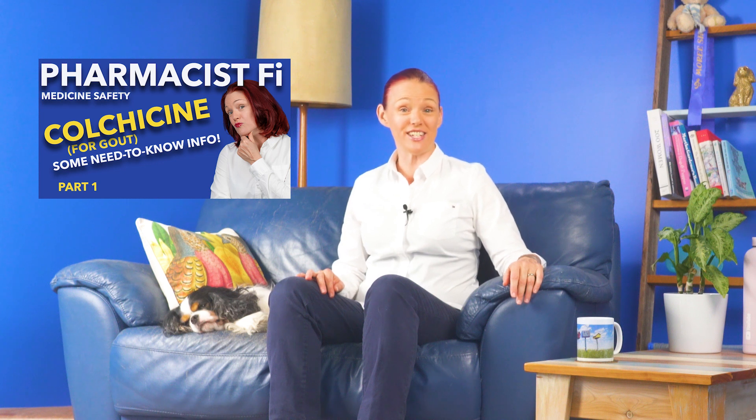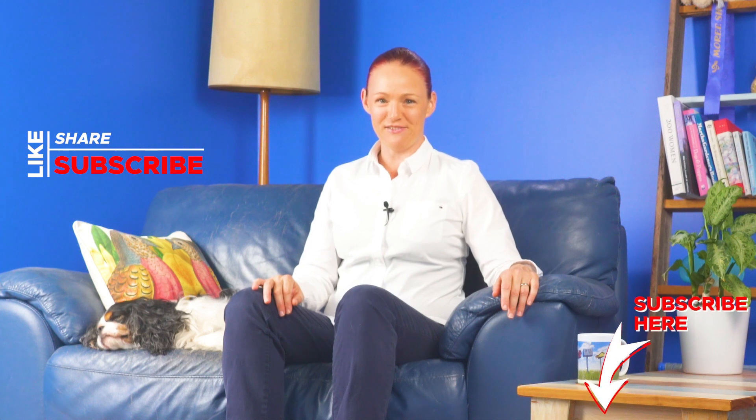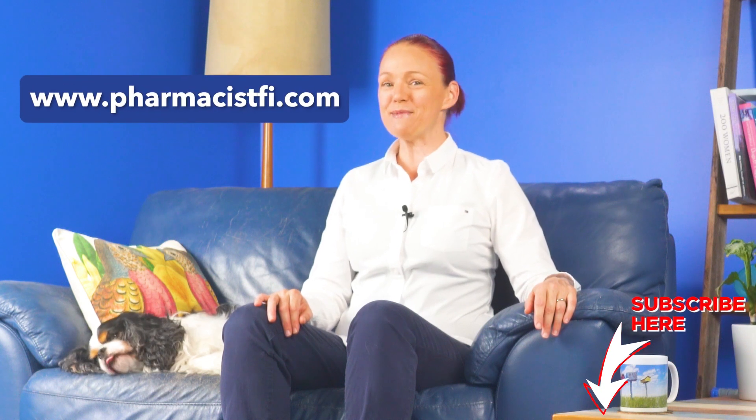If you haven't already seen my part one video about colchicine, please make sure you watch it via the link, because it looks at who should not take colchicine, plus a range of important things to talk about with your doctor before you start colchicine, or if you're already taking colchicine. If you're interested in the fascinating way colchicine works, feel free to check out the 'How does that work' video via the link in the description. Please click the subscribe and like buttons below this video if you'd like to see more of these medicine safety videos, and consider supporting us by buying merchandise from our official store on our pharmacistfee.com website. Denver and I look forward to catching up with you again very soon here on the Pharmacist Phi Medicine Safety YouTube channel. Thanks for watching. Bye!